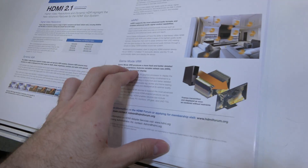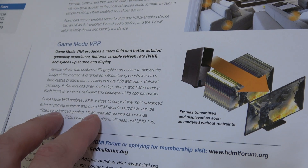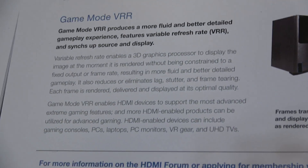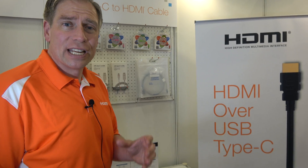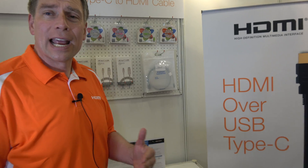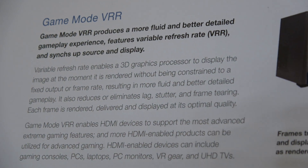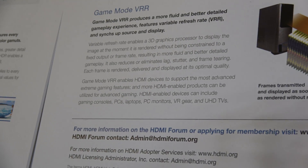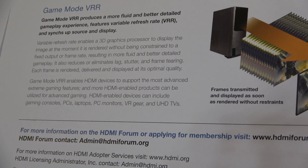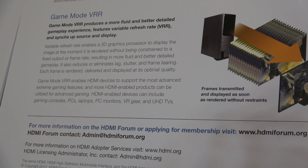There's also something called variable refresh rate. This is more for gaming, where the frame rate can go up and down. It allows gaming systems — whether a game console or a high-performance gaming PC — to use variable rate refresh. Once a scene is complete it's immediately sent to the display. This reduces the tearing you see and improves the experience especially for high-performance, fast-twitch games. You will see motion happen much more quickly and more fluidly.